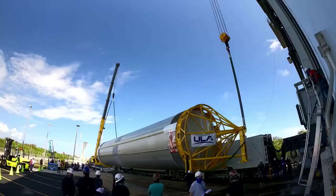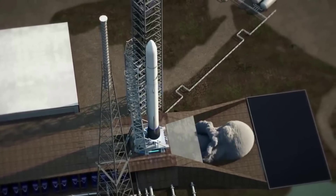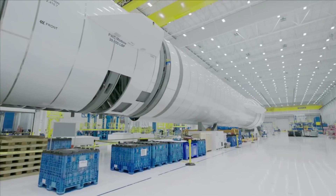While each Vulcan rocket only needs two engines, it's not reusable so every rocket will require more. As for New Glenn, just a single launch vehicle requires seven, all of which combine to create an engine program that needs to go from zero to one hundred in terms of production to keep up.